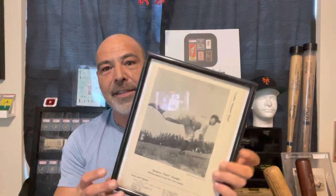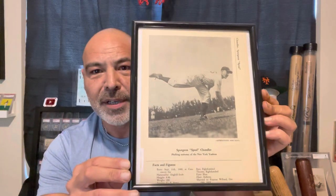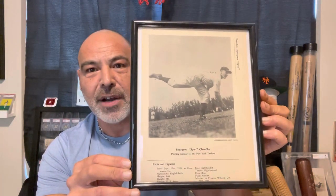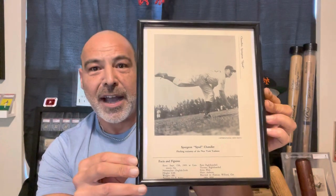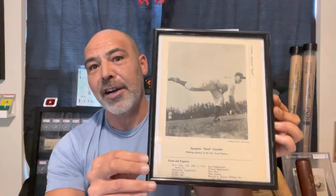He also has a Eureka stamp. Those were issued in 1949. And I had this — I found it years ago — some sort of cutout from a magazine, kind of like an oversized card. I had grabbed this because I couldn't find any of his cards.